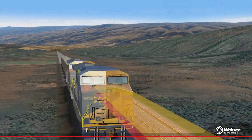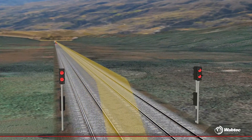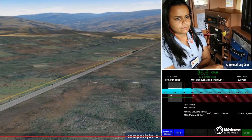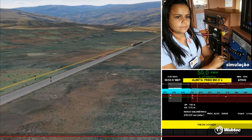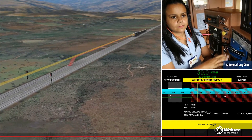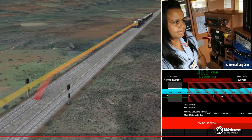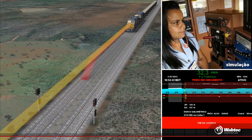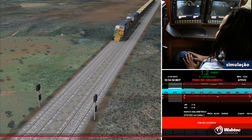Now notice that due to this reduction in the speed of Composition A, the warning distance of Composition B has started to reach the section where Composition A is. When this happens, the audible alarm sounds aboard Composition B. Now, suppose that for some reason the Composition B driver does not reduce speed, and the red stop distance reaches the section where there is a locomotive ahead. At this point, the system will take control of Composition B, meaning the train will stop by an automatic command from the system.